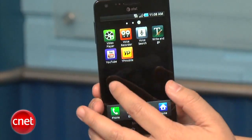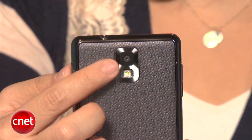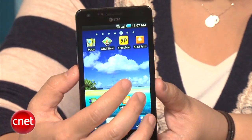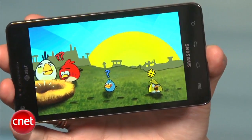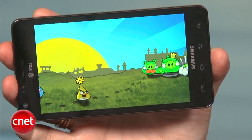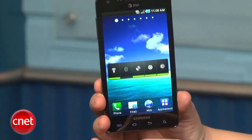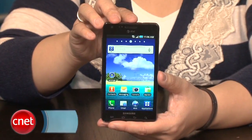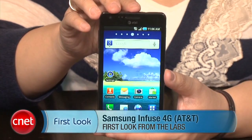It's got a texturized back which adds a more premium feel compared to Samsung's previous plasticky phones. Feature-wise it's offering a 1.2 GHz processor, an 8-megapixel camera, a front-facing camera, 4G connectivity, and it's running Android 2.2.1. It's shipping with a 2-gigabyte microSD card with movie trailers, plus a special edition of Angry Birds where completing levels lets you visit a website for Samsung prizes. AT&T is still finalizing pricing — check CNET.com for more information. I'm Bonnie Chan and this has been your first look at the Samsung Infuse 4G.